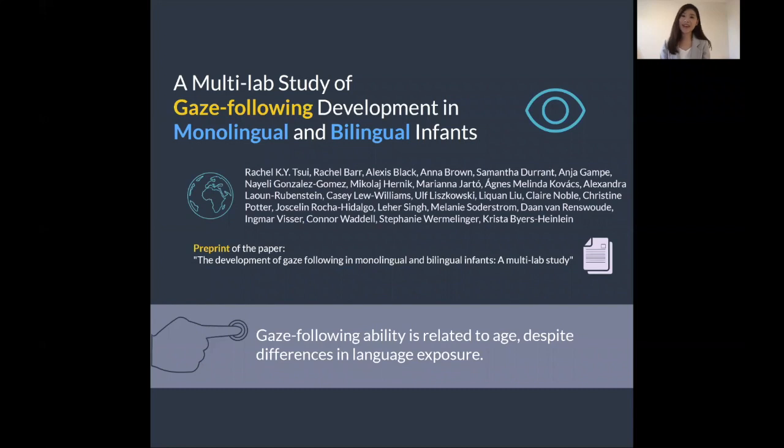Hi, my name is Rachel Sui. I'm a postdoctoral fellow at the Concordia Infant Research Lab. Today, on behalf of our large group of collaborators, I'm presenting our multi-lab study on the development of gaze following ability in monolingual versus bilingual infants.